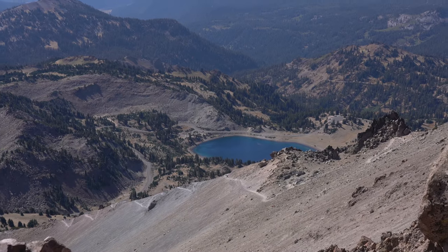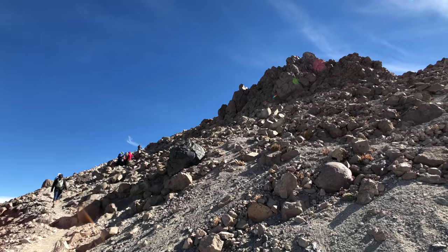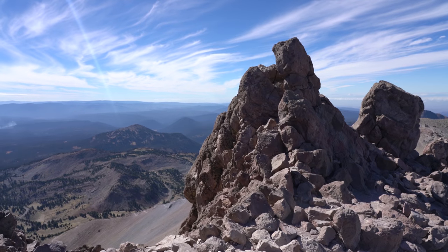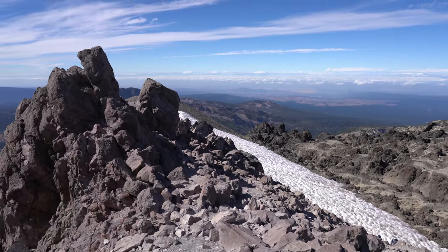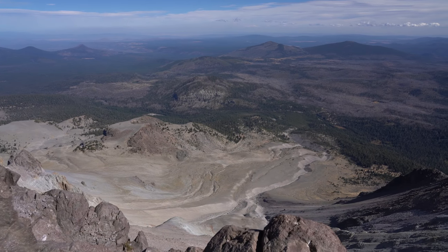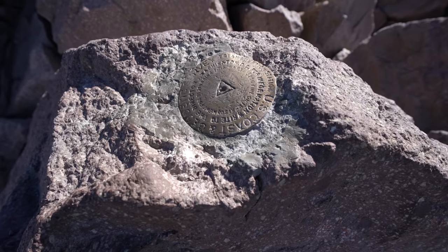If you're there on a clear day, you'll get some great views down into the park and even out to Mount Shasta in the distance. The Lassen Peak summit has some of the best views you'll ever see on a five-mile trail. Do remember this mountain erupted in the early 1900s and it is still considered an active but dormant volcano.